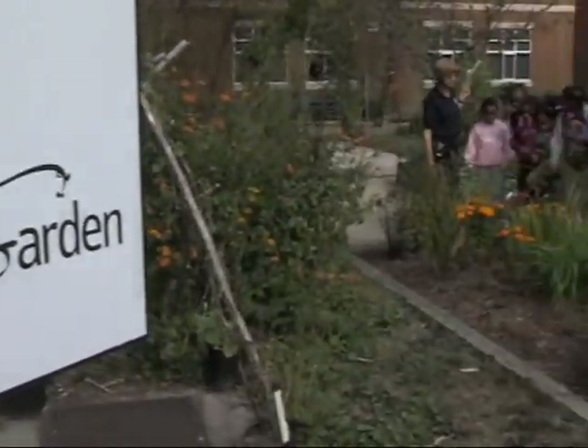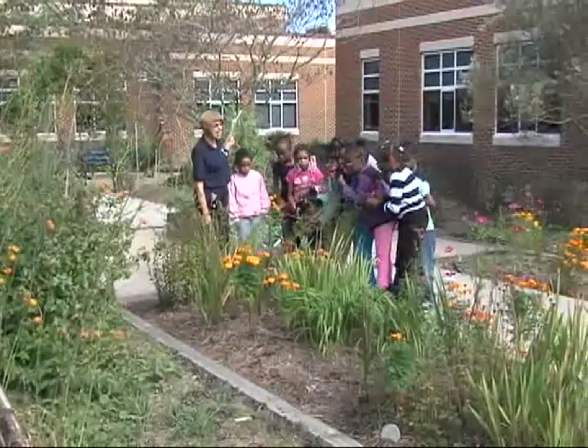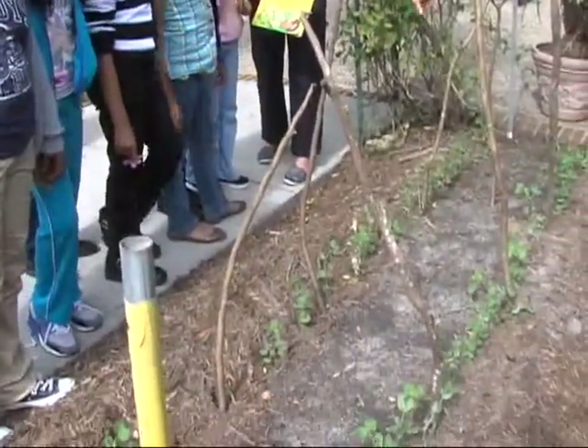Reading, writing, and gardening? That's right. A vegetable garden has been integrated into a reading and writing class at Booker T. Washington Elementary School.